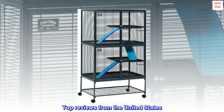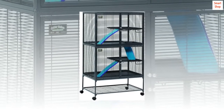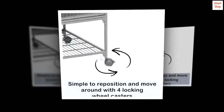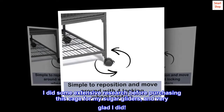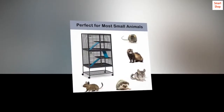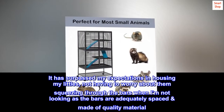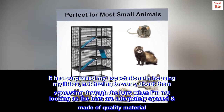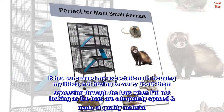Top reviews from the United States. Deluxe Critter Nation — by far the best product on the market. I did some extensive research before purchasing this cage for my sugar gliders, and I'm very glad I did. It has surpassed my expectations in housing my littles, not having to worry about them squeezing through the bars when I'm not looking, as the bars are adequately spaced and made of quality material.